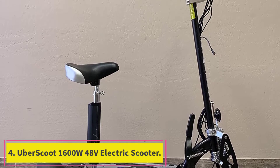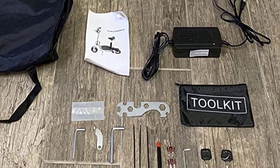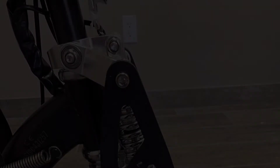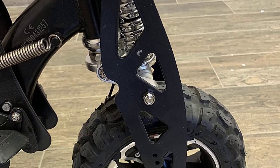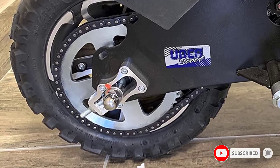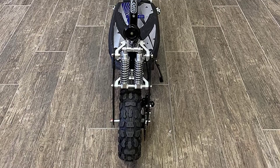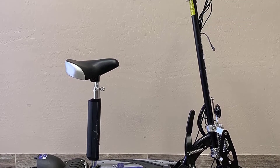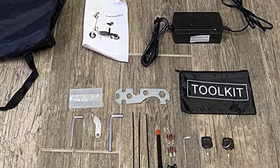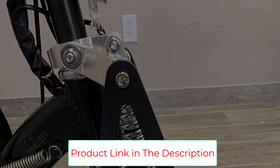Number 4: the UberScoot 1600W 48V Electric Scooter. If you're looking for a real beast of an off-road scooter, the UberScoot 1600W 48V will not disappoint. It is definitely at the high end of the scooter market and perfect for larger weight riders with a max capacity of 265 pounds. It's powered by a 1600-watt motor that delivers over 2 horsepower. The 1.1-inch pneumatic tires on aluminum alloy rims make it perfect for any terrain. This scooter will rocket you to up to 20 mph max speed with 12 miles of range when fully charged. That range can be extended with economy mode, which caps the scooter's acceleration and top speed.